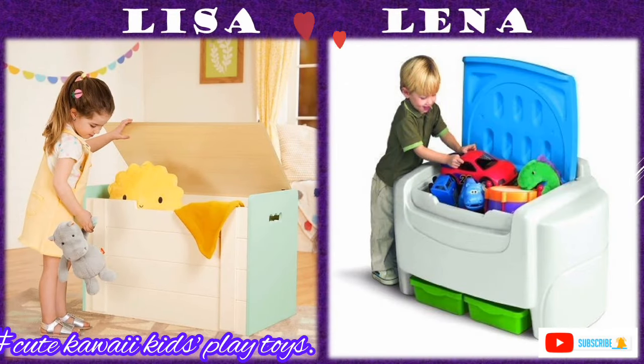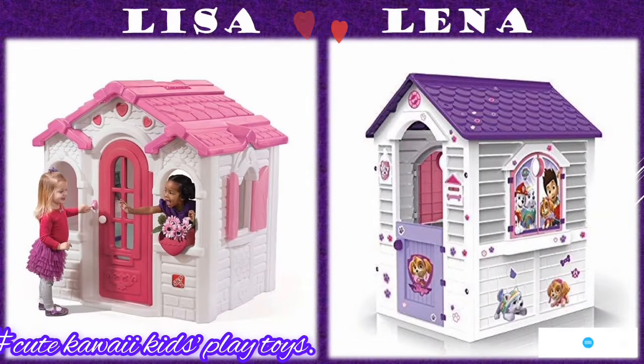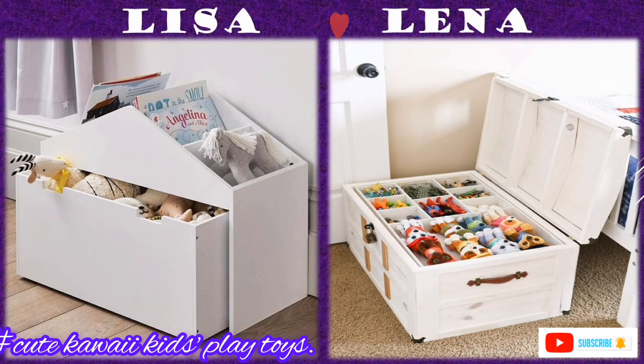Gather a handful of containers from around the house and arrange similar ones together on the same shelves. Open basket kits with handles work well for larger toys like stuffed animals and trucks. Lidded bins that stack are good for small items like dinosaurs and other small toys.